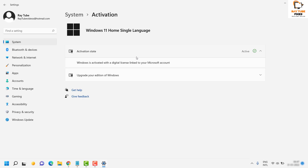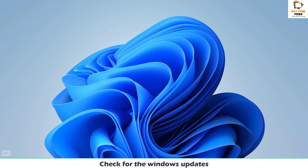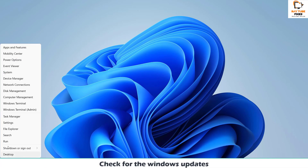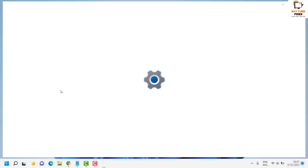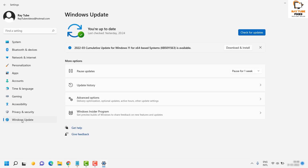If you are still not able to launch Windows Store, the second step I would suggest is to check for Windows updates. To do that, right-click on the Start button, go to Settings, and once on the Settings page navigate to Windows Update on the left-hand side. Check for updates and if any are available, go ahead and click on Download and Install.